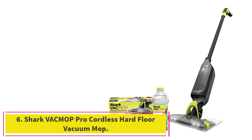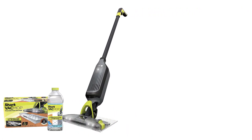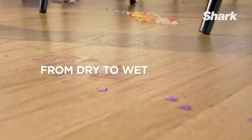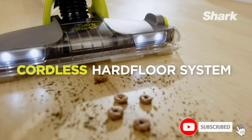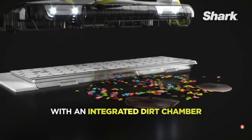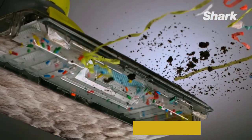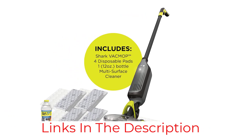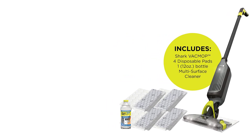Number 6: the Shark VacMop Pro Cordless Hard Floor Vacuum Mop. Unlike the other vacuums mentioned, this Shark model can both suction up dirt and debris and mop wet messes a regular vacuum couldn't tackle. Keep in mind that the disposable mop pads need to be replaced after about 2-3 uses with Shark's compatible refills, says the brand. The battery-operated vacuum, which weighs less than 5 pounds, comes with a magnetic charger and includes LED headlights for any dust or debris you might miss. The vacuum has an average 4.5-star rating from more than 24,500 reviews on Amazon.